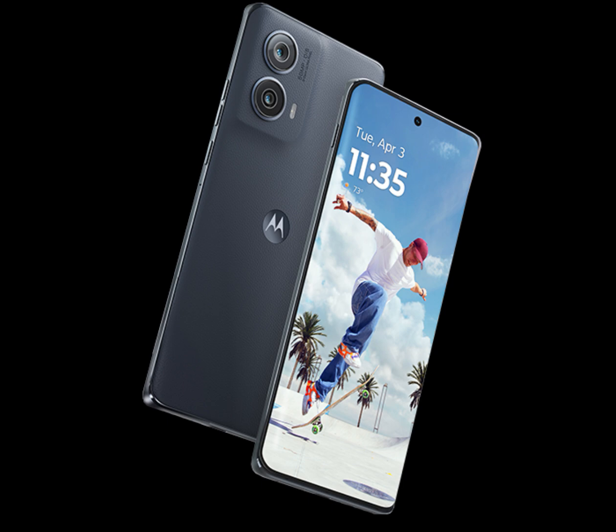The second camera on the back is a 13MP ultra-wide unit with the capability to take macro shots. On the front, the phone uses a 32MP selfie snapper with quad-pixel technology.